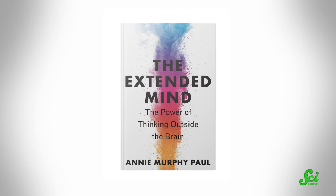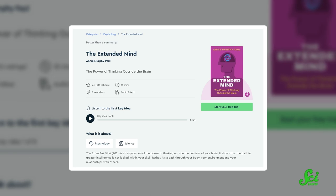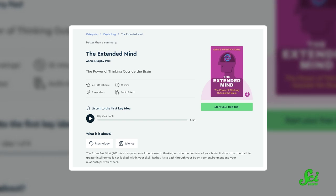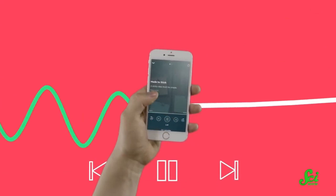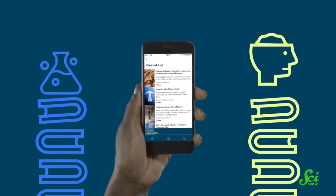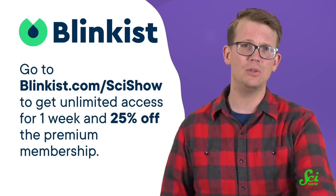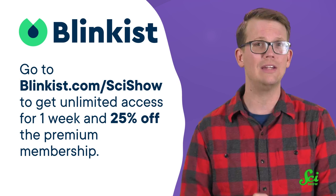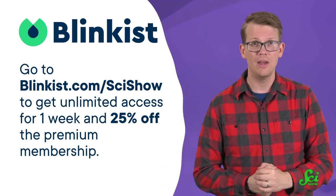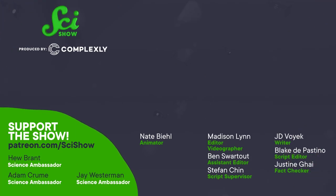Blinkist also has an audio version of books available to download and listen to offline. Blinkist is an app that takes the best insights and need-to-know information from over 5,000 nonfiction books and podcasts and condenses them down into just 15 minutes of reading or listening. Genres range from psychology to money and investments, so there is something for everyone. Blinkist has a special offer for SciShow viewers — you can go to Blinkist.com/SciShow to get unlimited access for one week to try it out, with 25% off if you want the premium membership. You can start your free seven-day trial by clicking the link in the description. Thank you to Blinkist for supporting this SciShow video, and thanks to you for watching.